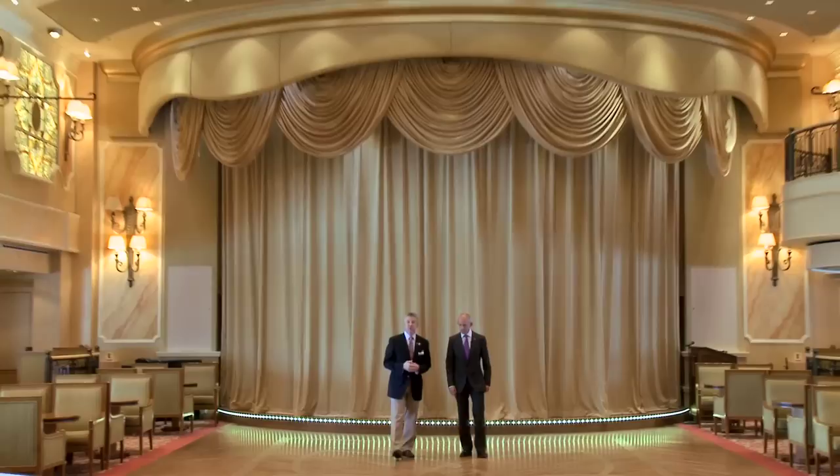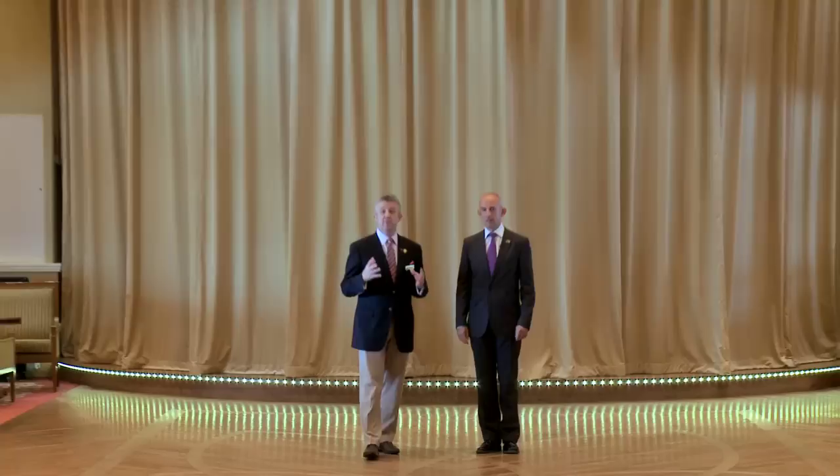Hello, and now we've moved to the Queen's Room of Queen Victoria, and I'm joined by a gentleman who I work very closely with in Southampton, and he is the Director of Entertainment for Cunard Line.